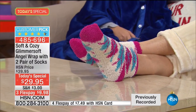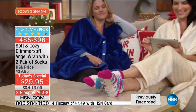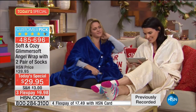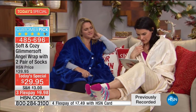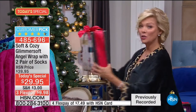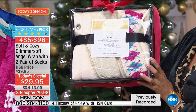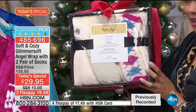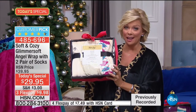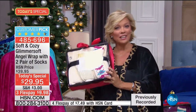I want to remind you: not only is this just the best of all angel wraps from seven years running, these are now coming with two pair of the cushy socks, and they come gift boxed, set to go - you don't even have to get a separate box. You add the bow. If you use flex pay, $9.98, or $7.49 with an HSN card. Everyone buying multiples is saving a lot because you get half price shipping on every one after your first.